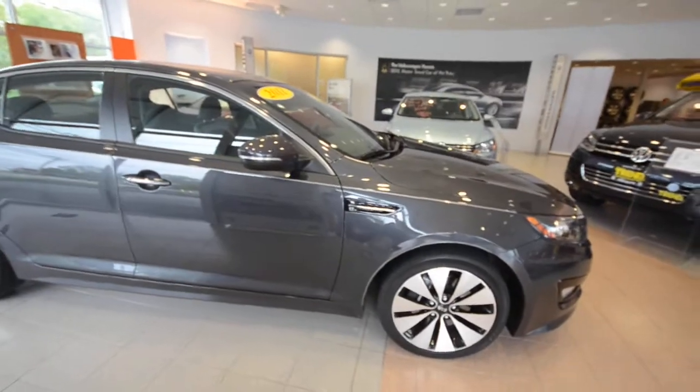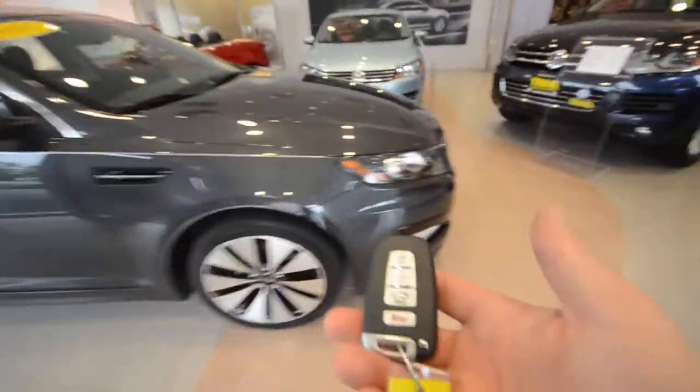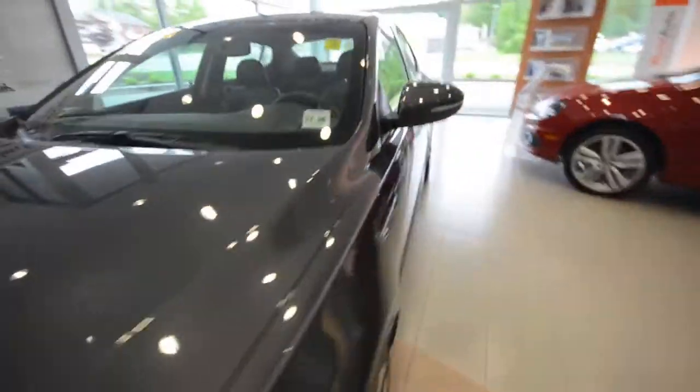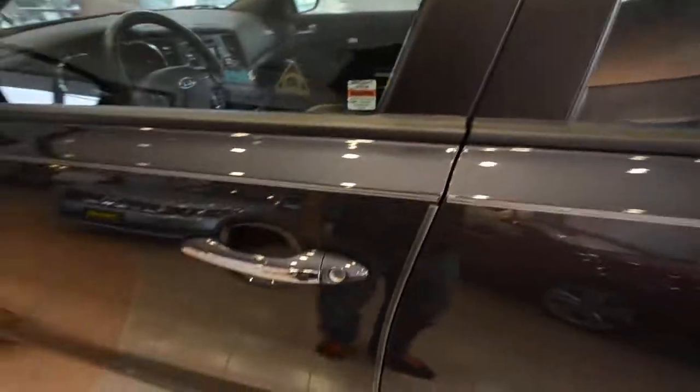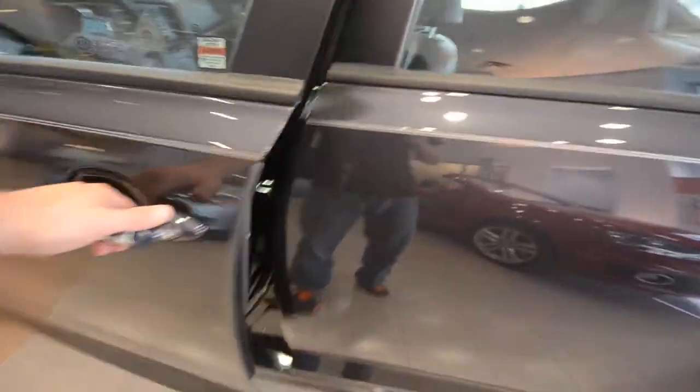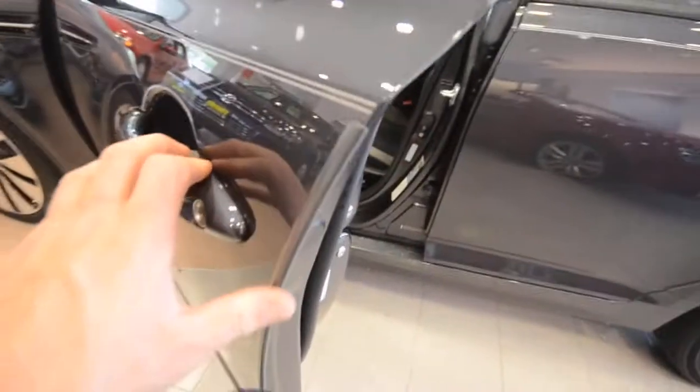This one has the smart key, which means you keep that key in your pocket and you can unlock the car — there's a button right here. We're going to lock it and then unlock the car. It also has door guards.